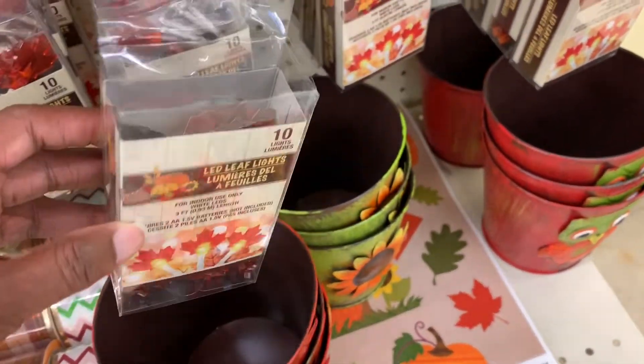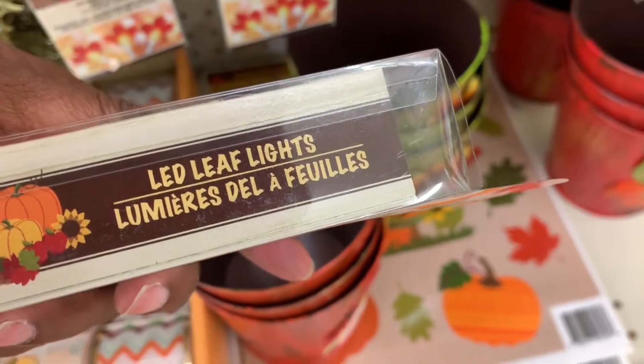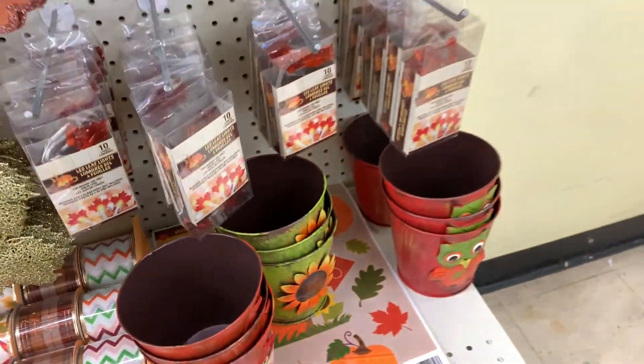These little LED lights are really cute outside, or you could put them around a decoration on any kind of table — that would be pretty too.